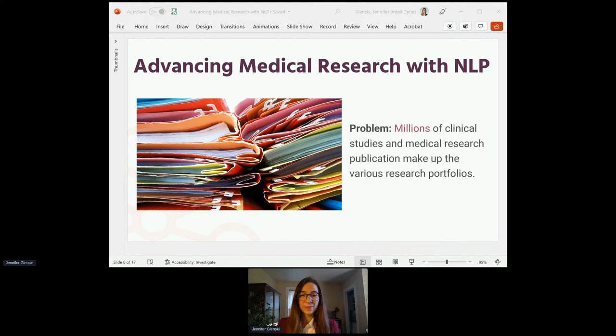The problem is there are millions of clinical studies and medical research publications that make up the various research portfolios. That's too many for a team of researchers to manually read, categorize, summarize, analyze, and do all the work on in any reasonable length of time. So they needed help and a new solution that didn't rely on just human hours to do this work.